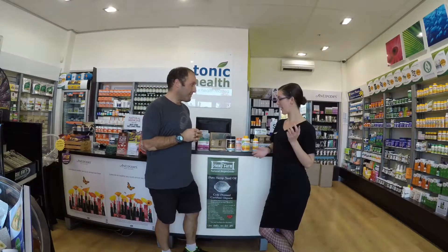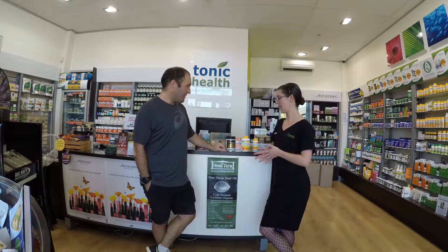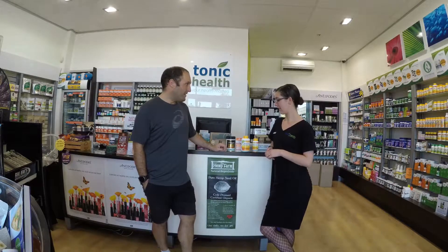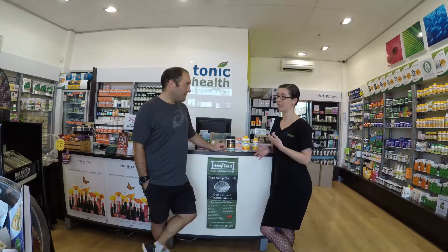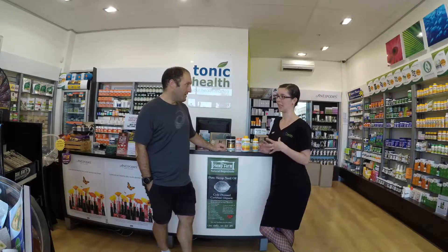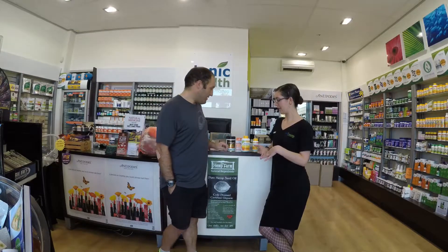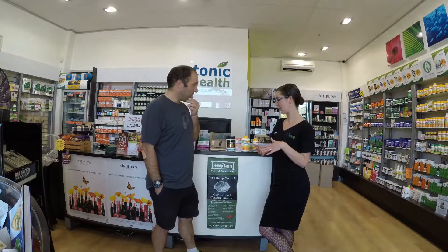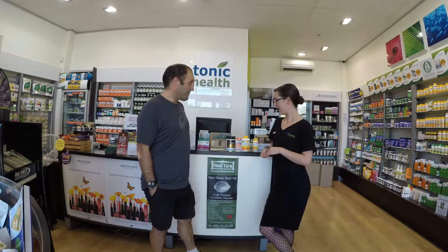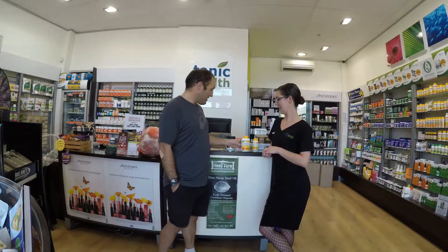Magnesium is a mineral that does about 300 different things in your body. One of the most important things it can support is your muscle health. We recommend it for people who get a lot of leg cramps or nerve pain. It can be very supportive in relaxing nerves and muscles, help with recovery time in terms of muscle damage, and it really helps you sleep at night as well. So it's a good all-rounder.